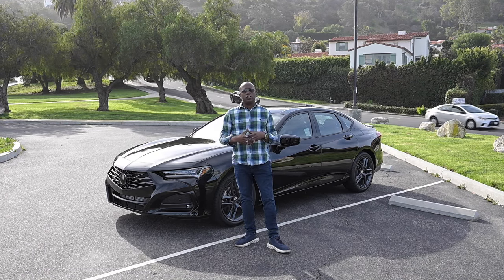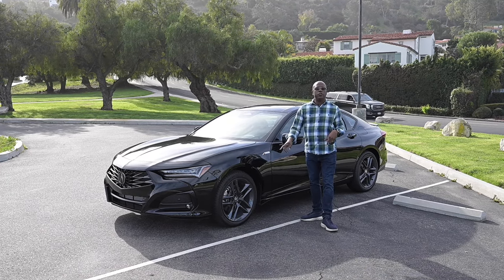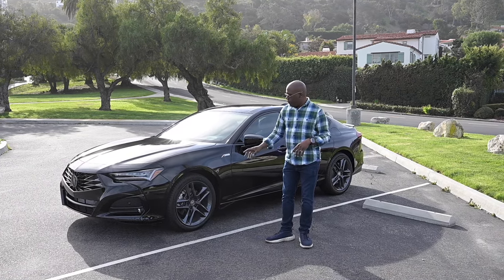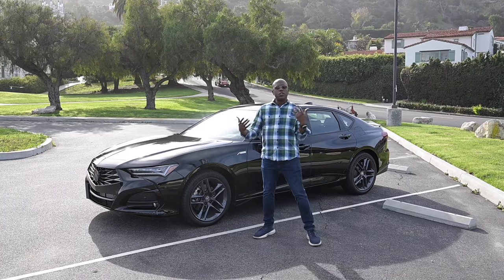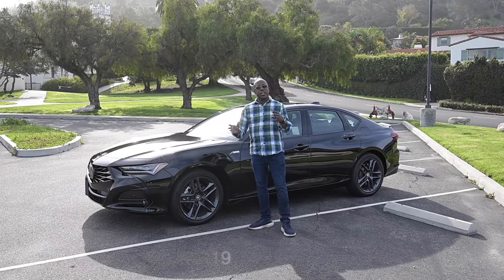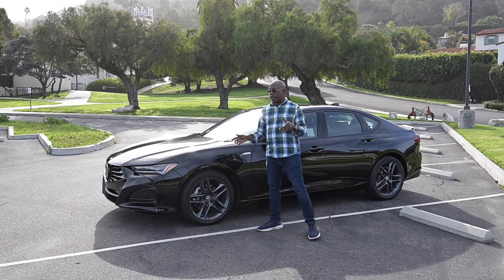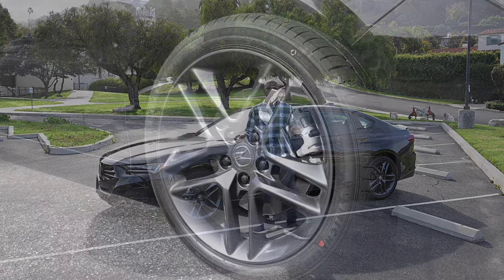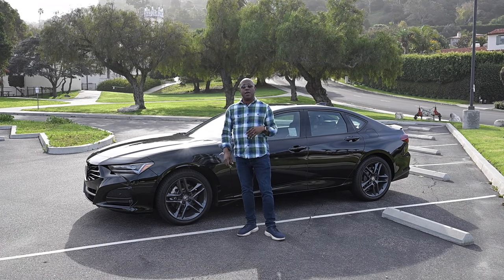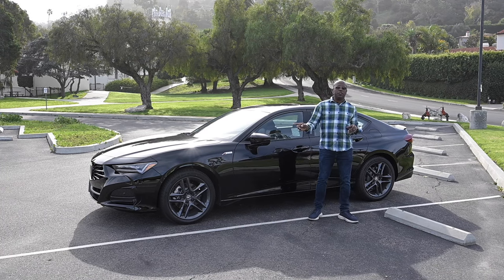As we continue with the A-Spec here, this is a new wheel design for 2024. It's the same size as before — a 19-inch wheel with 255/40R19 tires. The tires didn't change, but the wheel itself did. They changed to a kind of split five-spoke design, still in Acura's shark gray paint. It has black lug nuts this time. I think it looks really good — it's a big improvement and it's really noticeable on this car.